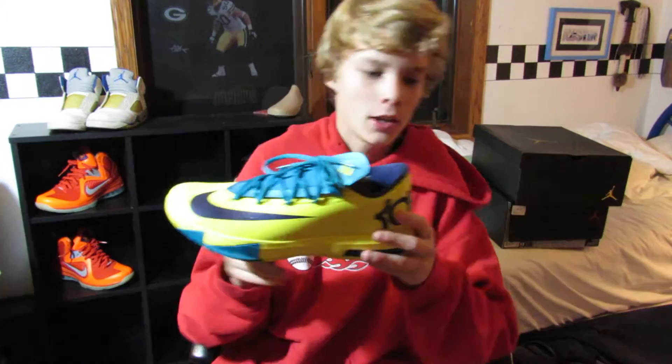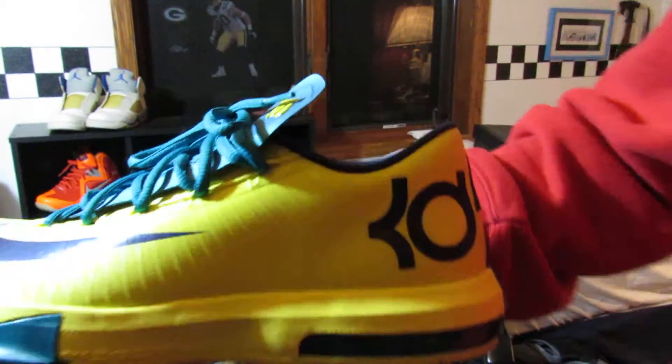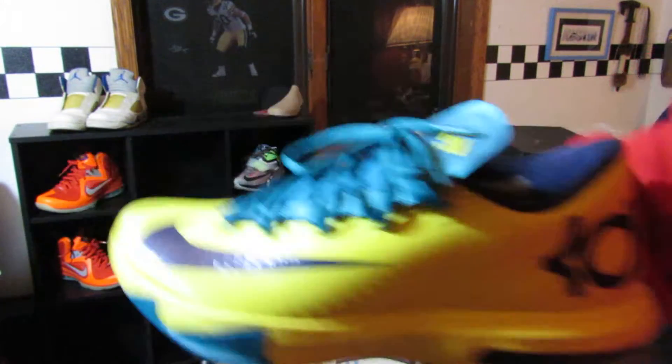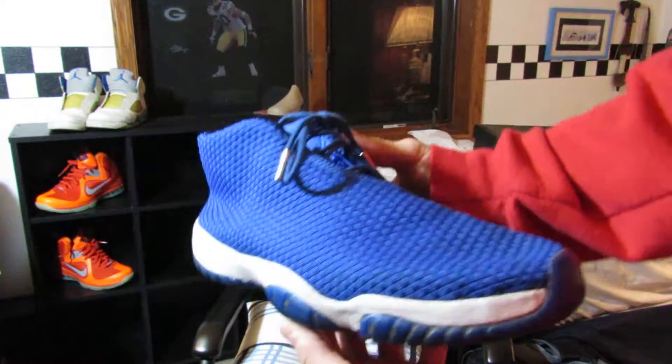Starting off first, some light KD6s. I just really like KDs and they're cheap and clean so I picked them up. Next up is a pair I believe are called the Royal Blue Futures. I picked up three pairs of Futures there — I really like these.